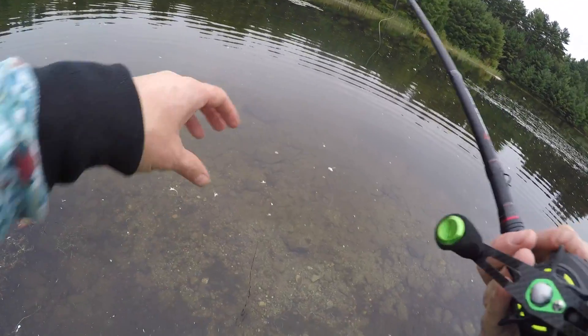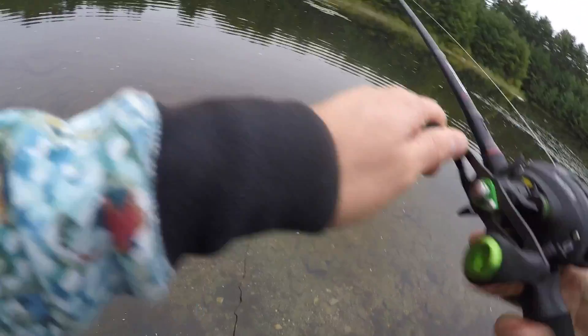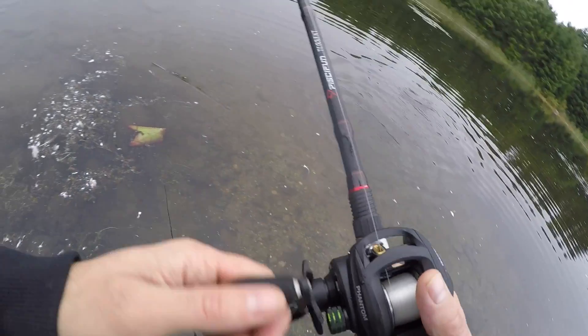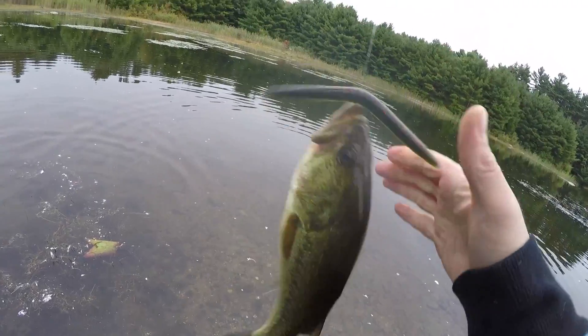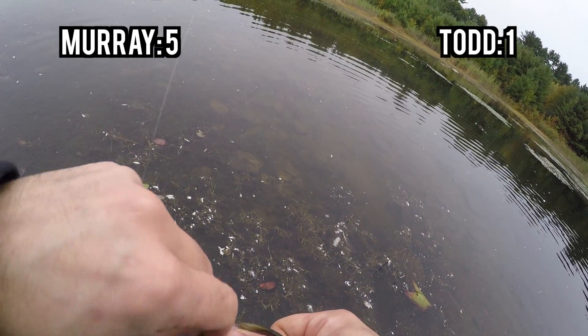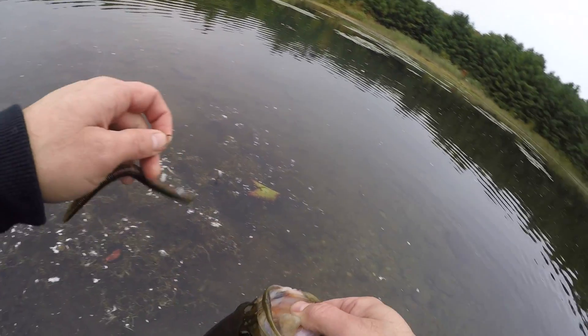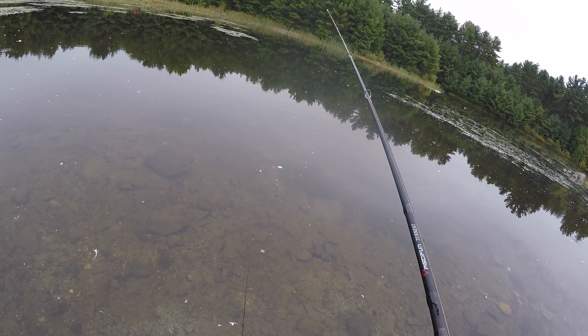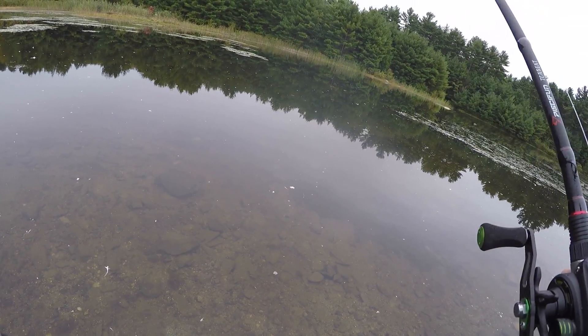Five to one. All I've caught are backlashes today. That looks like a fish though. Probably a little guy. First fish of the day, folks! Got one, Murray! Woo! First fish, five to one. Thank goodness we're not skunked on the day. That's the... oof. I was worried. Definitely had a rough go to start this one, folks.